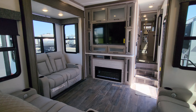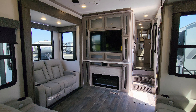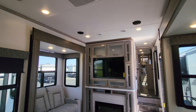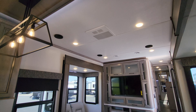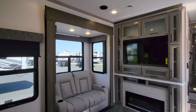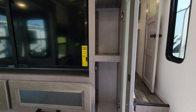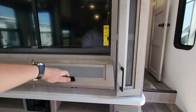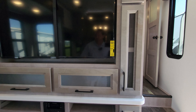You have a 40-inch electric fireplace, and just above that you have your iRV Technology stereo and an Insignia TV. There are a couple of speakers up in the ceiling, and you also have that ducted AC in the middle. There's cabinet space on the sides — probably about five and a half to six inches deep.